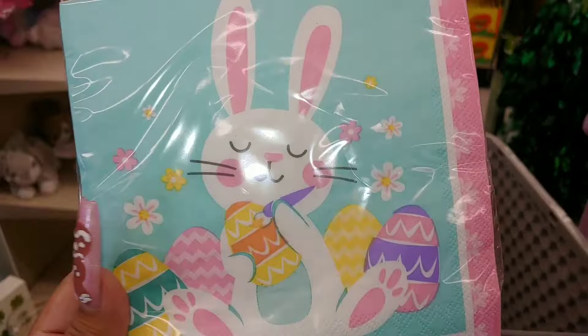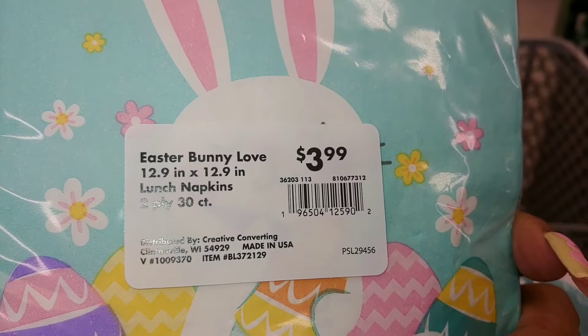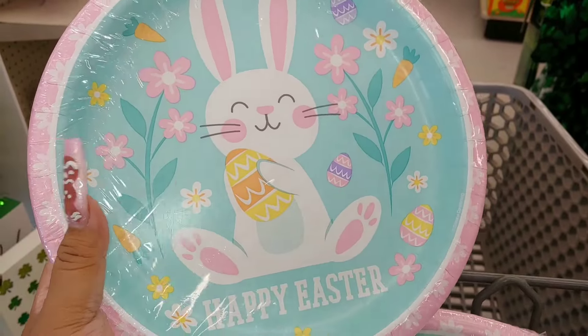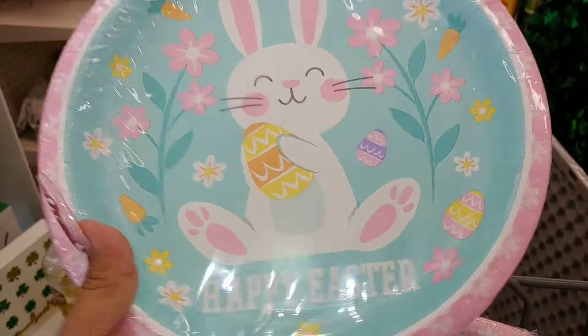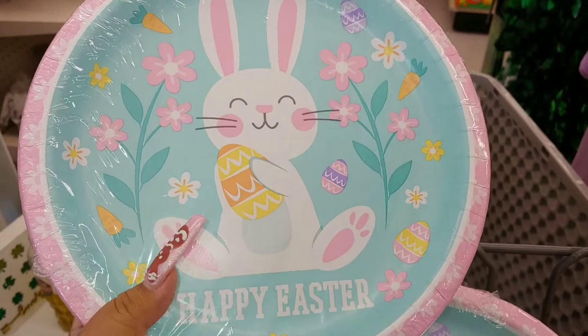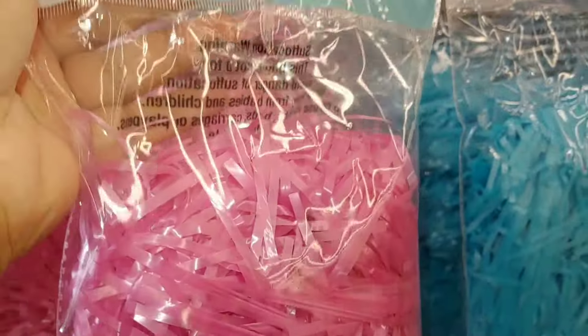They also have the napkins to match, with Easter eggs in the same colors — $4 for two-ply 30 count. They have smaller round dessert plates and oval regular plates, 20 count for $4. I need some Easter grass for my background, so I'm going to take this one — $1.50 for 2.5 ounce. They have cotton candy blue and green, but I don't like the green; I'll get the pink one.